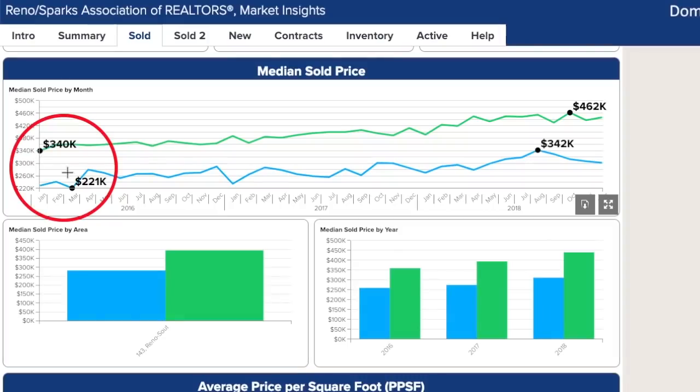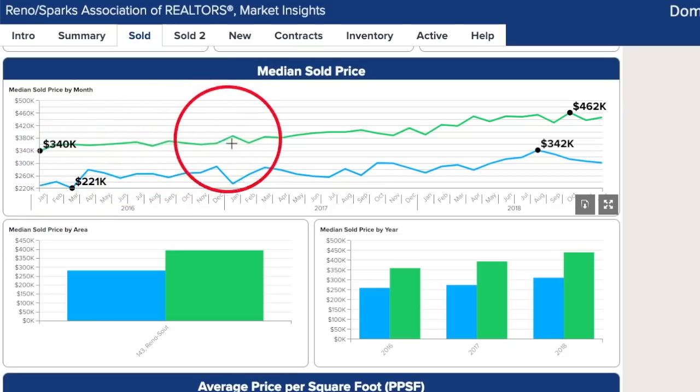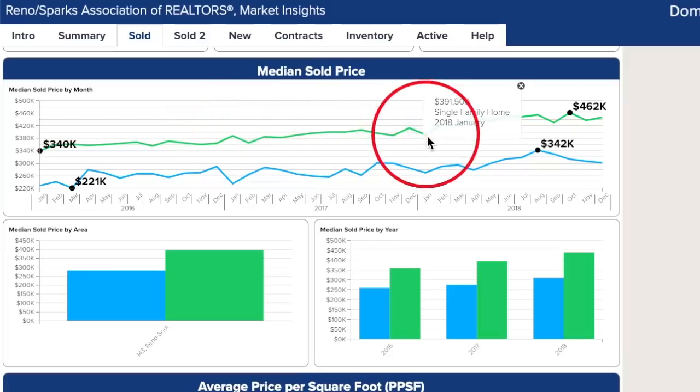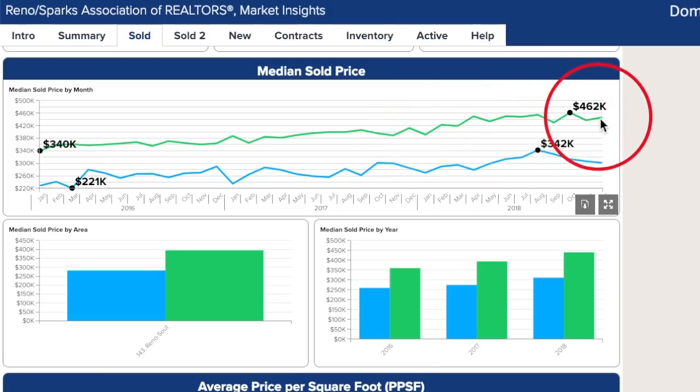When we look at median sold price, in January of 2016 the median price was $340,000. Following this very slow and gradual inclined line, in January of 2017 it was $387,000, and in January of 2018, $391,000. As we concluded the year, the peak was $462,000, showing a very steady increase in the median sold price in this area.